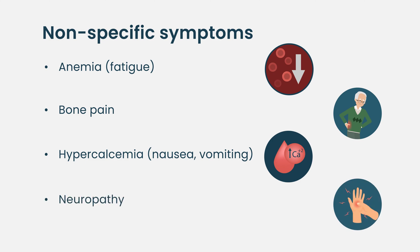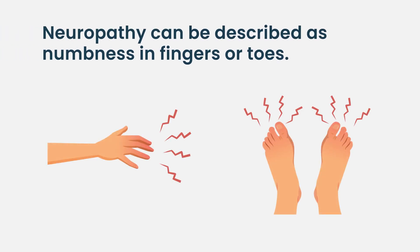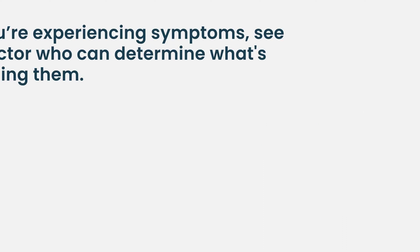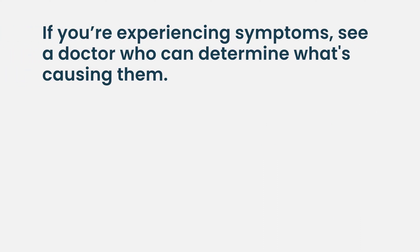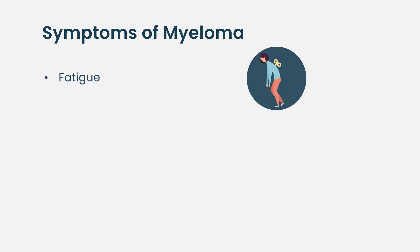Neuropathy can also be a symptom of multiple myeloma — again very unspecific. You feel numbness in your hands, fingers, or feet, and patients say 'I'm getting old' or attribute it to diabetes. It's important that your doctor follows up on those unspecific symptoms and that someone tries to bring all the symptoms together.